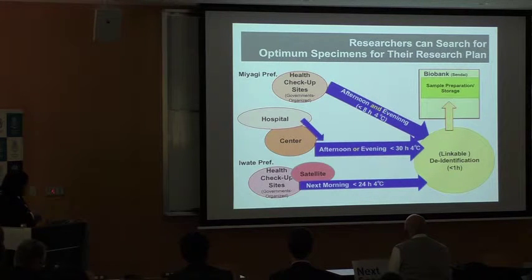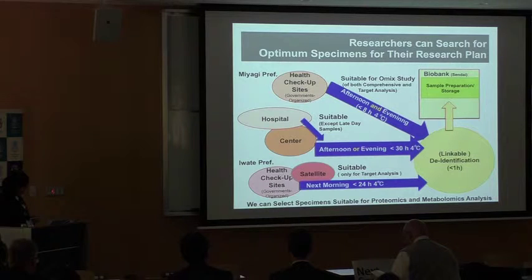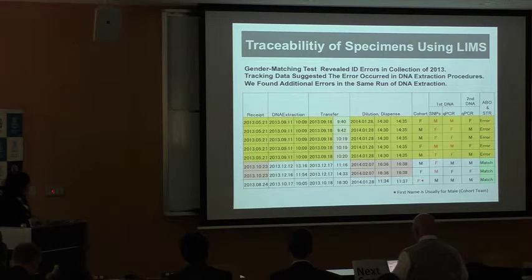We receive biospecimens after samples are collected at health check-up sites, hospitals, centers, and satellites. Biospecimens are then transferred to Tohoku University in cool boxes with temperature loggers. Usually samples are received within eight hours and processed and frozen within the day. But we also receive specimens the next day or later from their collection. We have records of temperature and time in REMUS, so researchers can select specimens suitable for proteomics and metabolomics analysis, and the tracking time records also help identify error procedures.